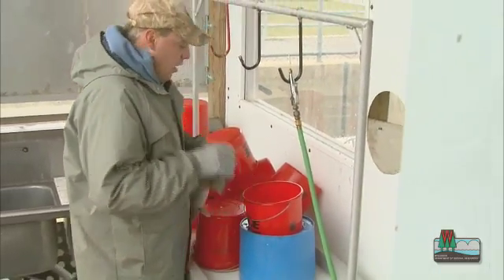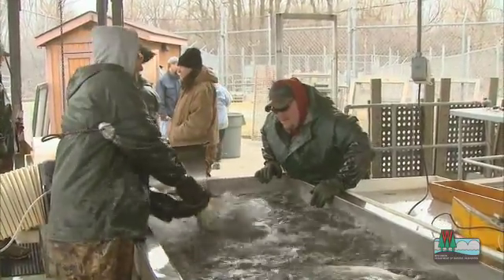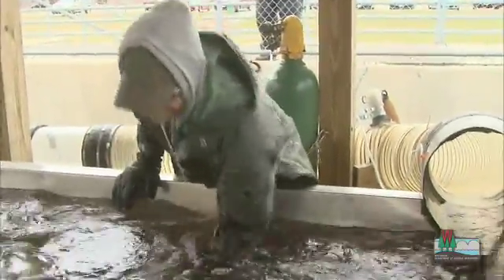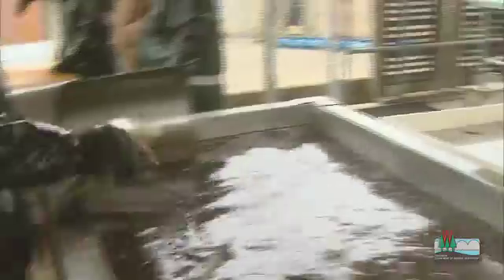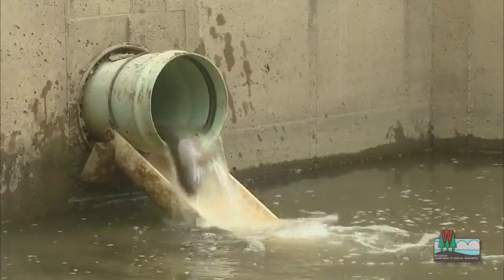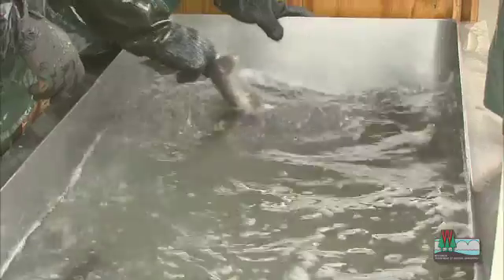Once the fish have been weighed and measured and perhaps spawned, they'll enter a tank where we administer oxygen and have the fish recover. Once they're stable and up and swimming around, we'll place them down the return tube, which takes them back to the river to give anglers another chance to catch these fish.